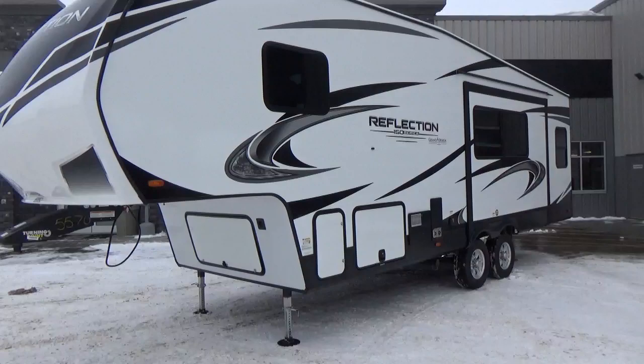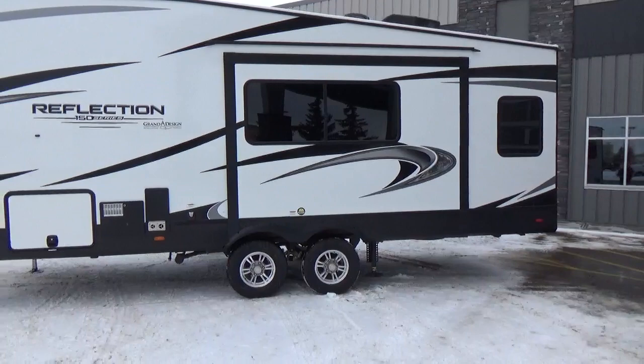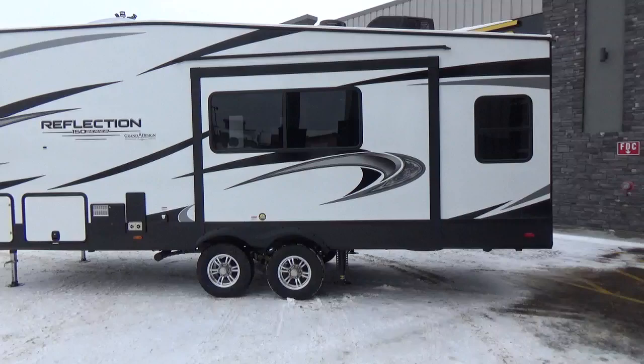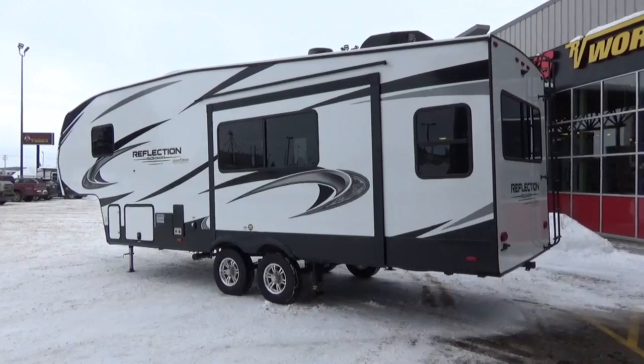Grand Design has done a complete remodel on the 150 Series. It's got a new exterior, new interior, lighter interior. They've added some really cool features. One thing the 150 Series never used to have was auto leveling — it just used to have scissor jacks with the front electric landing gear. Now you get four-point auto level with all of the 150 Series, which is really, really cool. Again, I may be a bit rusty on the video so I may ramble a little and I apologize for that.